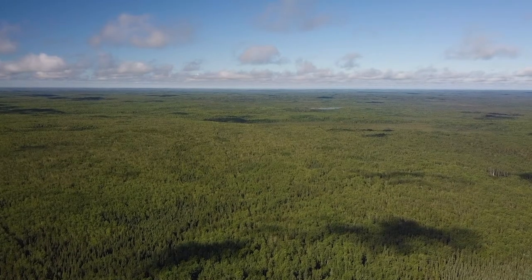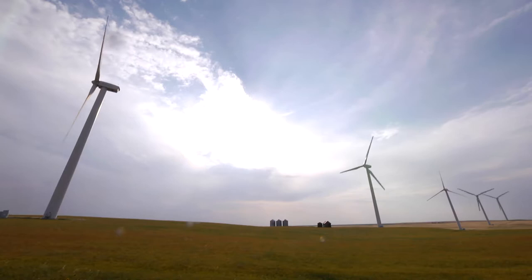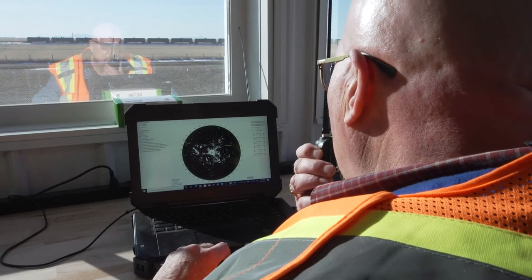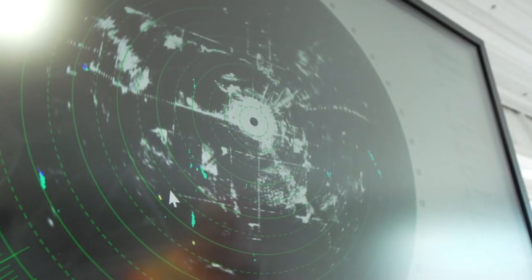The benefit for Alberta and for Canada as a whole is that drones have the potential to influence every sector of the economy — forestry, oil and gas, agriculture, environment — and they benefit them in positive ways, providing better data or doing things more cost effectively.